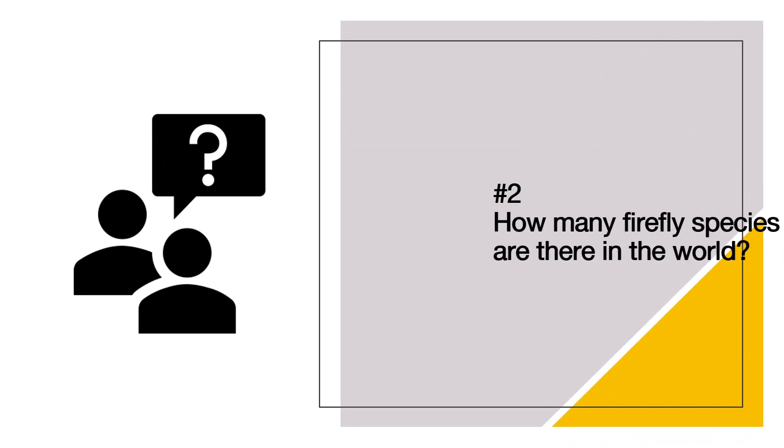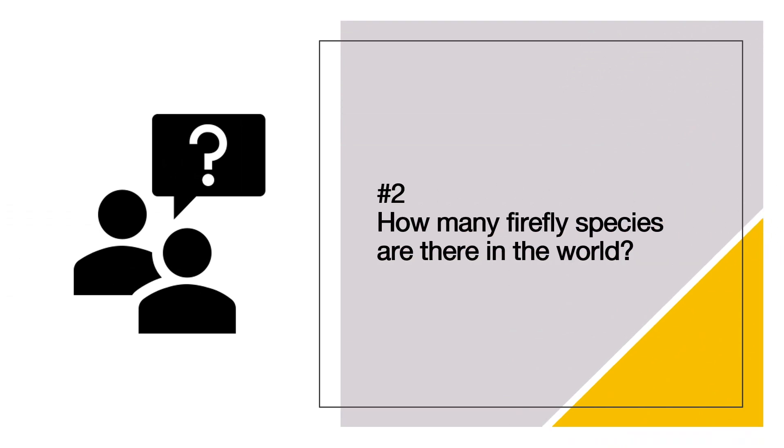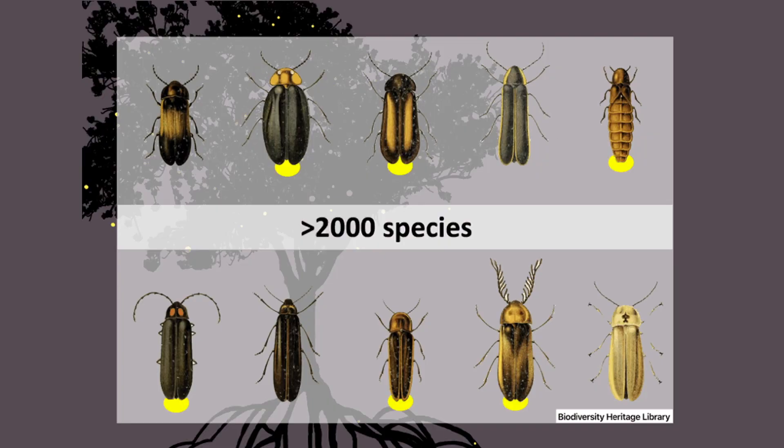Next up, burning question number two: how many firefly species are there in the world? Do you want to take a guess? The answer is more than 2,000 species of fireflies — and each one of those species has its own interesting look and appearance.